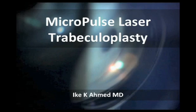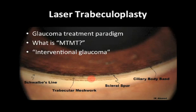When we talk about glaucoma therapy, I like to think of glaucoma as moving into an interventional type of disease. This slide describes where we're at with some of these technologies. As we've seen over the last few years, glaucoma therapy has moved more into an interventional type of therapy.